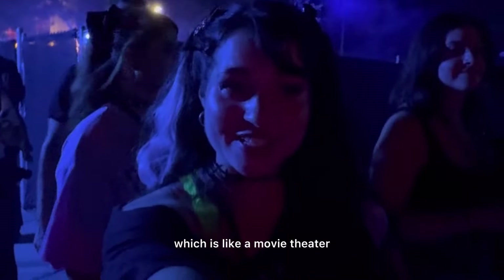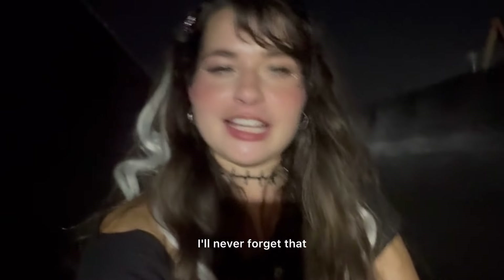We're going into Slaughter Cinema next, which is like a movie theater, so I'm really excited to see what that's all about. That one was so good! I loved all the movies turning to horror films. My favorite part was the Christmas part — seeing Santa like that, I'll never forget that. And then Mrs. Claus came and scared me. I also got thrown up on — that was a joke. He got me, guys!